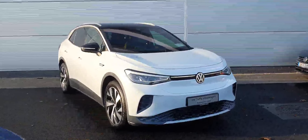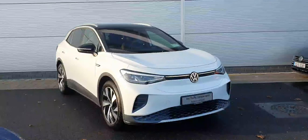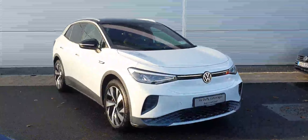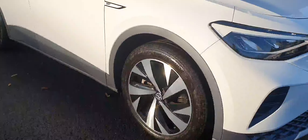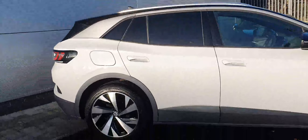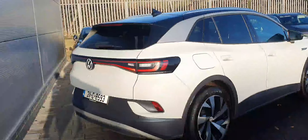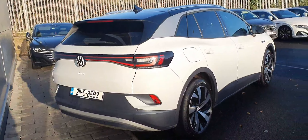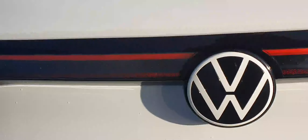Hello everyone, welcome back to Joe Duffy Volkswagen North Dublin. Today in stock we have this gorgeous Volkswagen ID.4 First Edition, finished in a gorgeous white color, coming with 19-inch diamond coat alloy wheels. This model also comes with the 77 kilowatt hour battery, and the rear electric motor produces 204 horsepower.